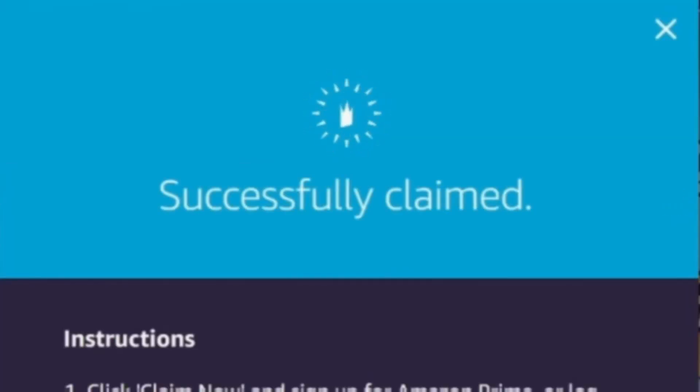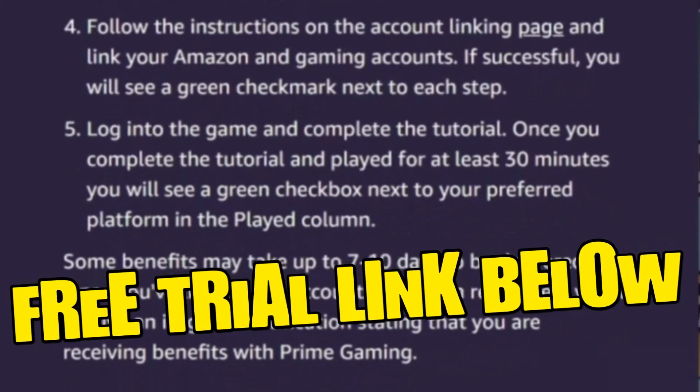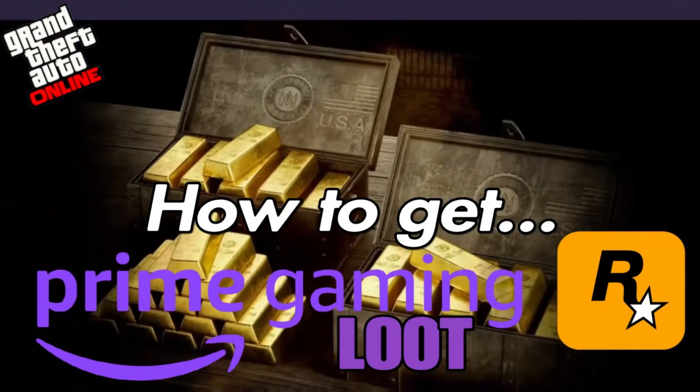To ensure access to future benefits, make sure to click the link in the description to sign up for Prime Free Trial and receive gaming benefits like these each week.